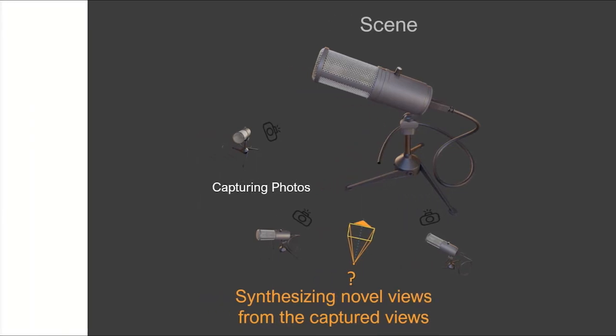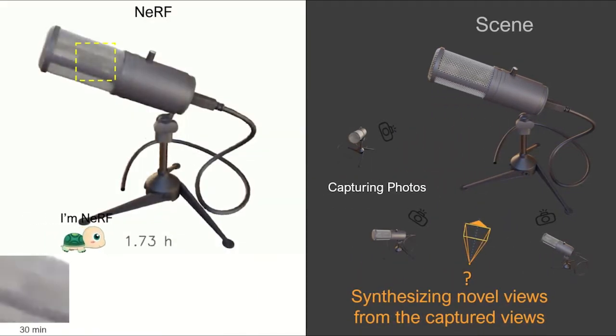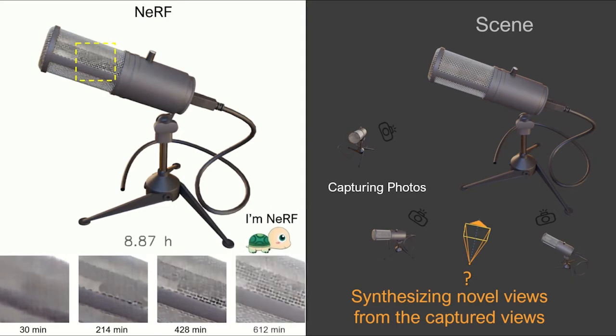The recent state-of-the-art technique NeRF, or neural radiance fields, can achieve photorealistic rendering quality, but it suffers from a super slow per-scene optimization process taking more than 10 hours for radiance field reconstruction.